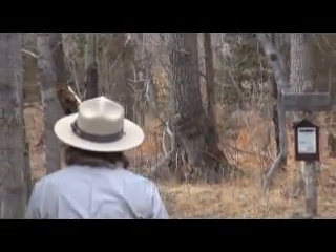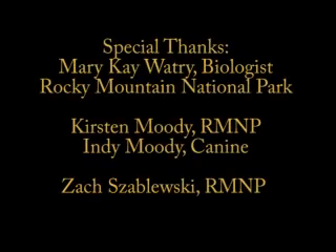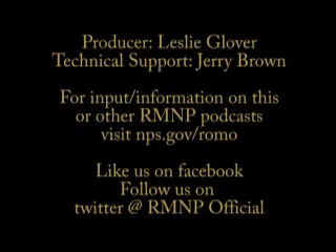Food storage lockers work. Protect your belongings and enjoy your backcountry experience in Rocky Mountain National Park.